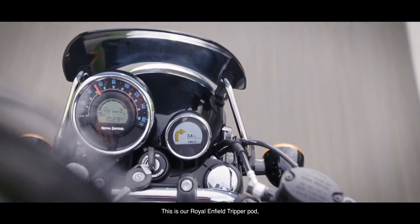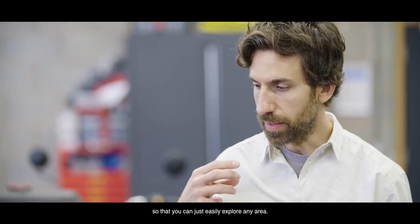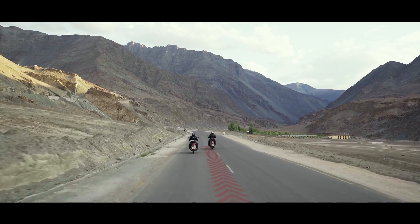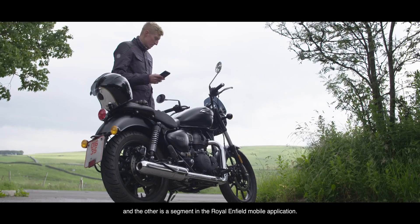This is our Royal Enfield Tripper Pod, and what it does is display your turn-by-turn directions in a really simple, intuitive way so that you can easily explore any area. Tripper has two parts to it: one is a dedicated display on the instrument cluster, and the other is a segment in the Royal Enfield mobile application.